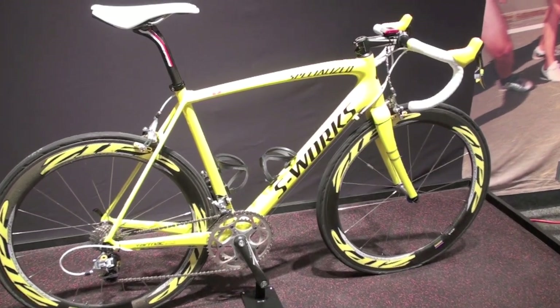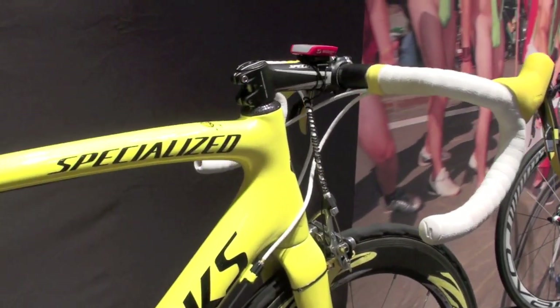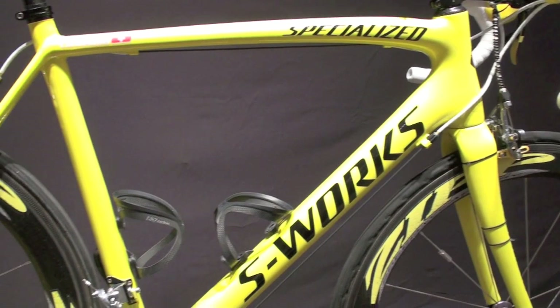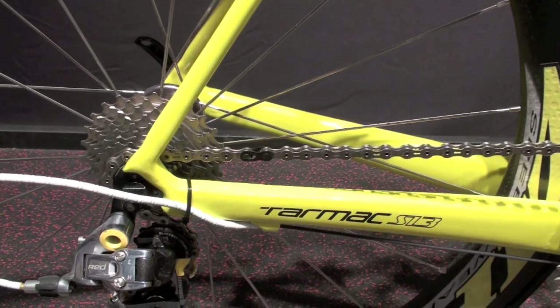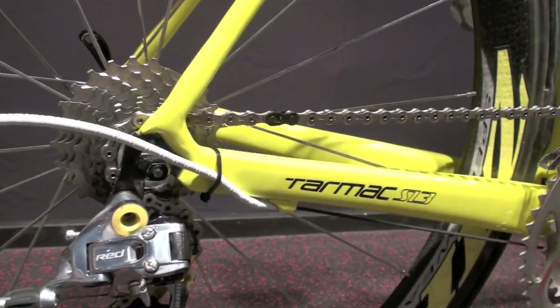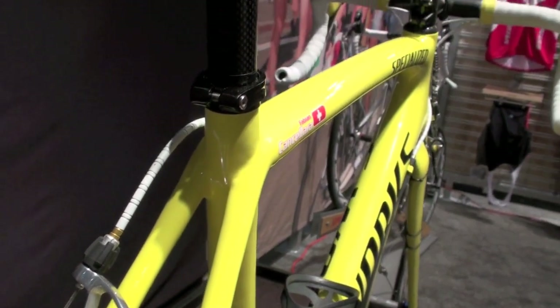For the average consumer, you can have an SL3. A couple of the things we've done this year on the SL3: the team is currently riding the SL2. For the SL3, we took out 100 grams from the frame, so it's an 880 gram frame — lighter than last year's bike. It's also torsionally stiffer, achieved by adding internal ribbing into the head tube and bottom bracket areas.